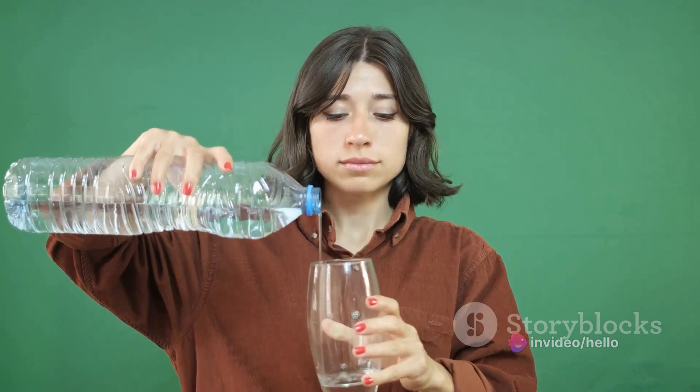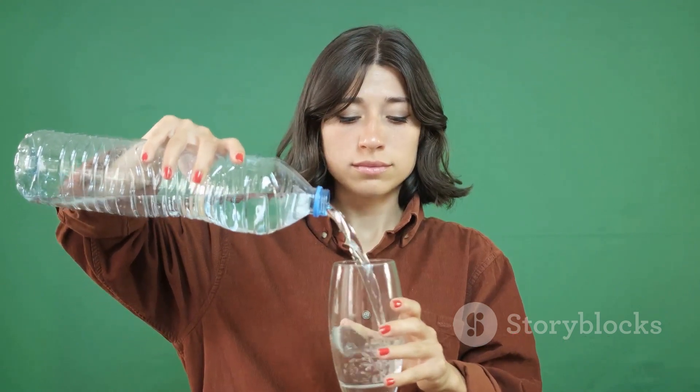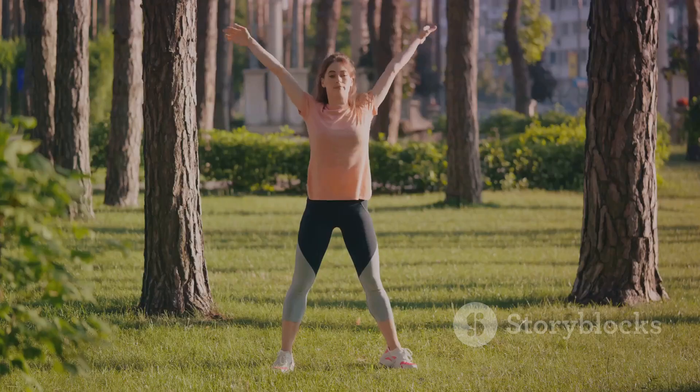Fourth, stay hydrated. Drink plenty of fluids, preferably water, to prevent constipation, a common trigger for piles.